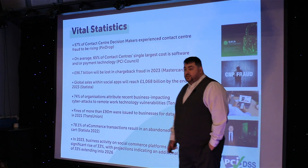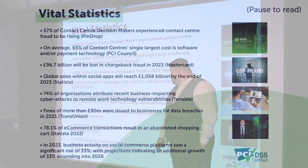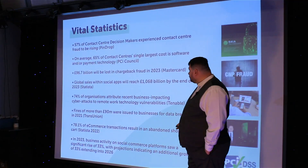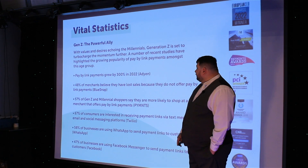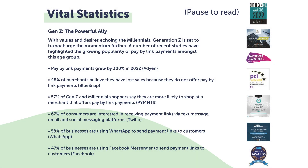Here you'll see on screen a few VICE statistics. We'll leave them on screen for a couple of seconds so you can read them, but just one or two key ones. There's been a significant increase in the last year of pay-by-links and businesses using pay-by-link services. A couple more VICE statistics: 47% of businesses are using Facebook Messenger to send payment links to customers.